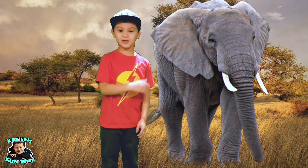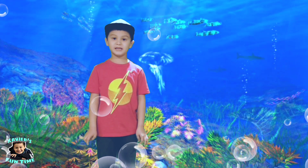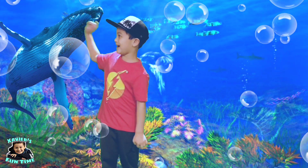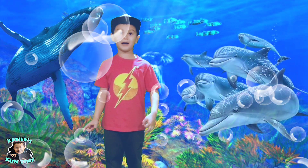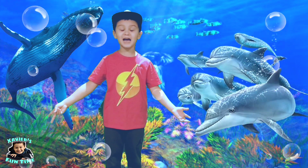Let's not bother him. And the largest mammal in the sea is the blue whale. Did you know that dolphins are mammals too? Did you know that?